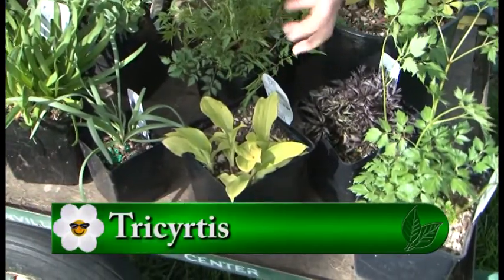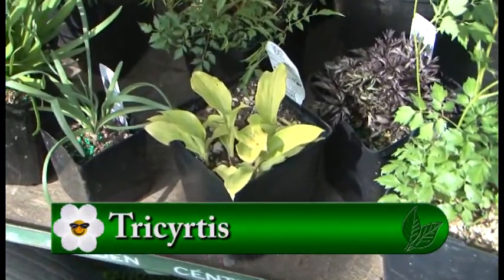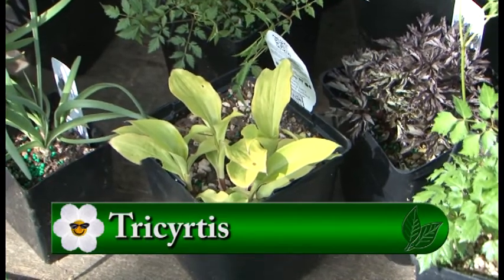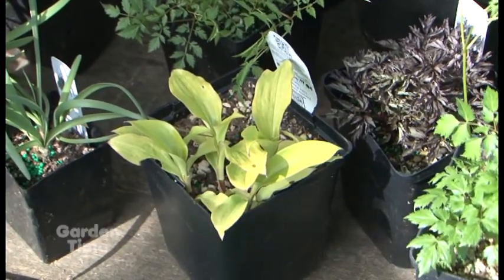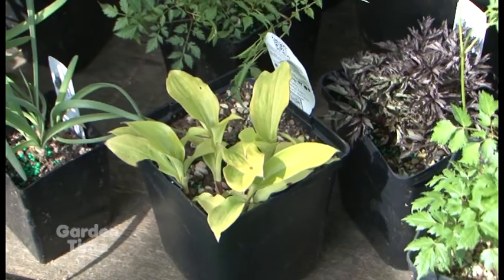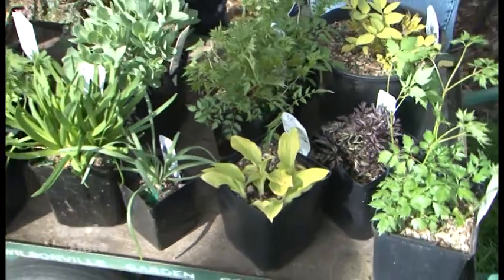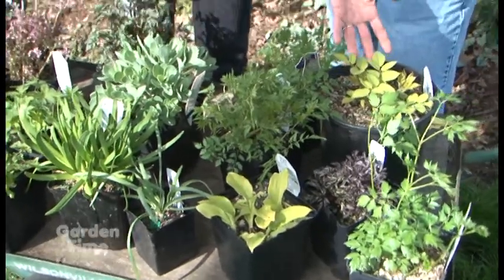This one is kind of chartreuse — that's a Tricyrtis. It's another one that comes up early with beautiful foliage and has a really interesting purple flower late in the season, usually around August. So you have most of the season as just foliage, and then you get a really interesting flower later that looks like orchids. They're really amazing.